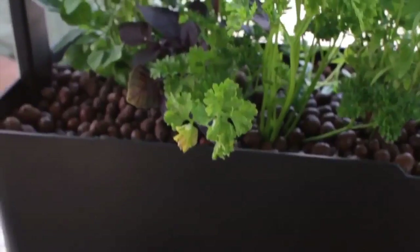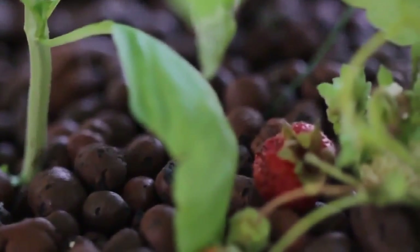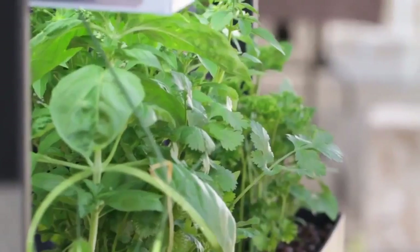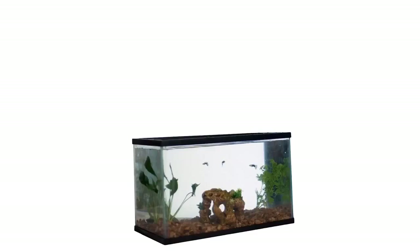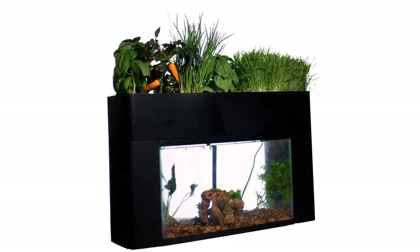Our aquarium is stocked with fish and then covered with the easily removable grow bed filled with clay pebbles. Waste from the fish is pumped out and then converted into nutrients for the plants by bacteria in the grow bed, and clean water cycles back into the tank. Ultimately, your garden will eliminate the need for a filter, making it a truly self-sustaining ecosystem.